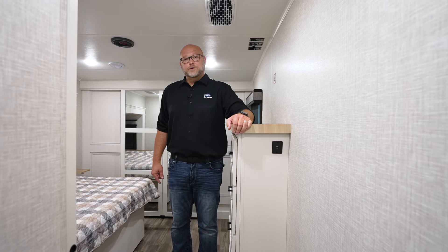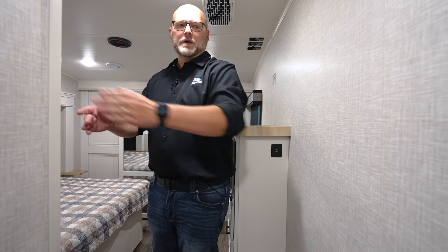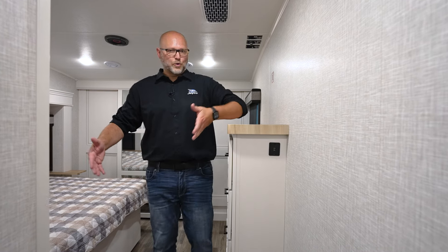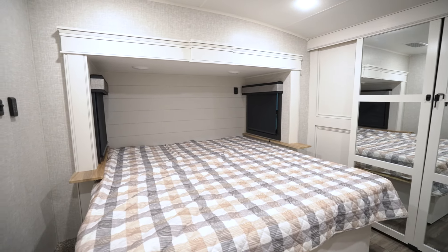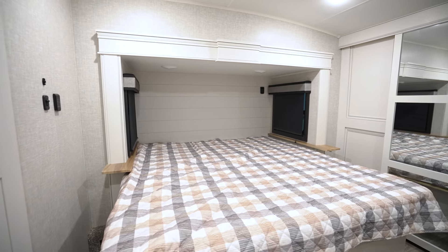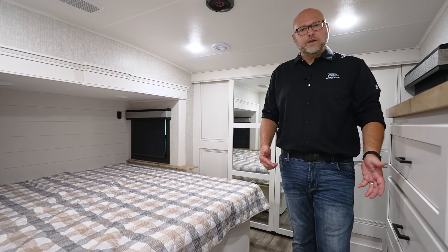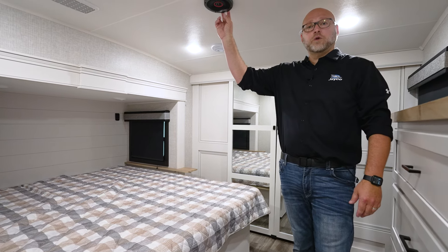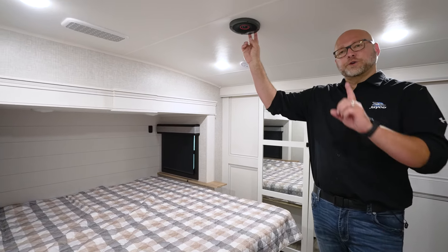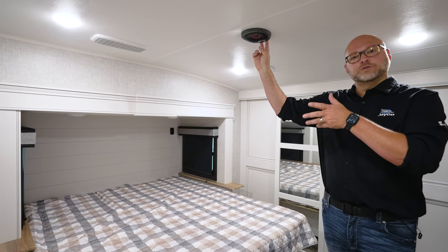The last couple items in the bedroom: we took out the door jamb and put in a pocket door, so now it's a lot more open and more inviting into the bedroom. We also deepened all the slides on all of our bedrooms, so now there's a lot more walkway and easier access to the washer on one side and dryer on the other. And like I mentioned before, we did add a bedroom speaker — your B speaker from the living room system will also put out sound into the bedroom.